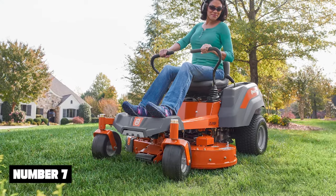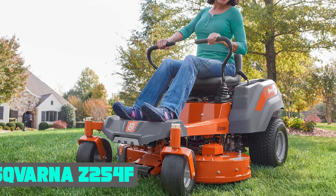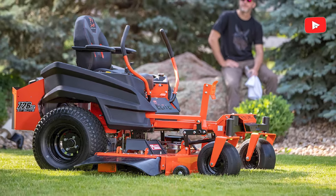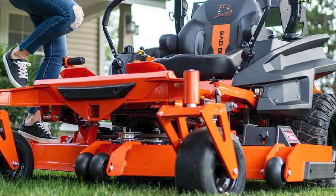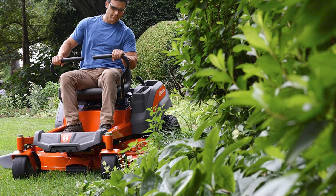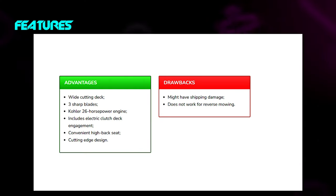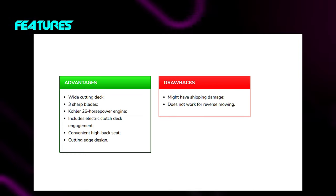Number 7: Husqvarna Z254F. The Husqvarna Z254F has one of the most powerful engines a lawn mower can have. This model supports a 26 HP Power 7000 Series V-twin engine with a large 54-inch cutting deck. Your lawn will be crisp and clean with a fresh cut in just one go. The mower deck is constructed of fabricated steel and the electric clutch deck engagement is easy to use for height adjustments. This zero-turn riding mower comes with armrests and a headlight to keep you comfortable and mowing well into the night.